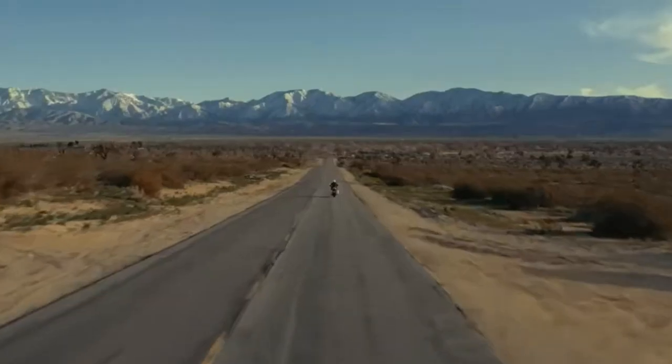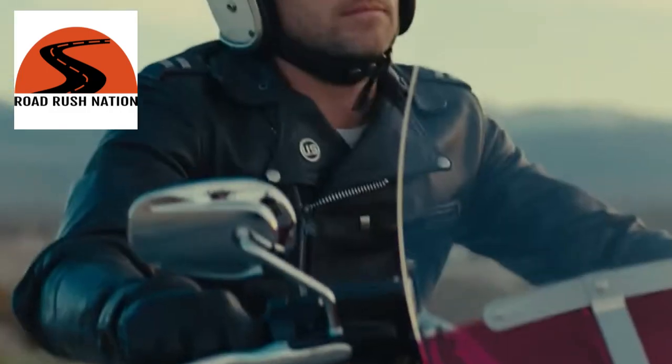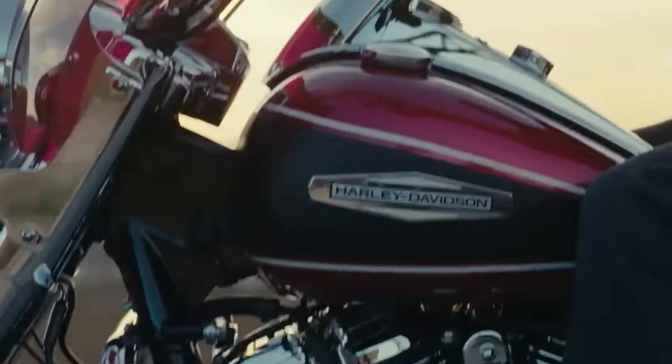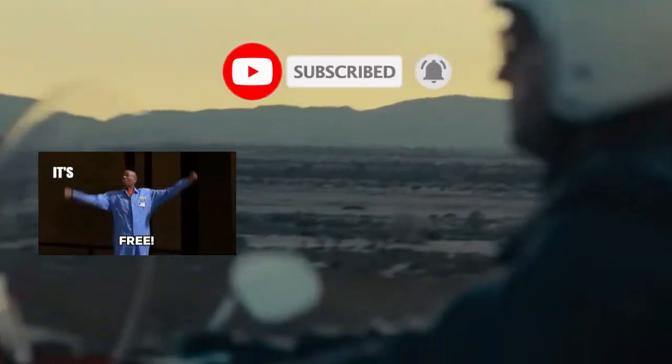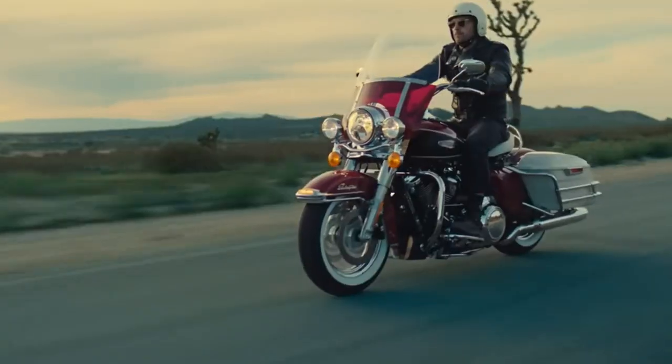Hello and welcome to Road Rush Nation. I'm Terry, your host here, and thank you so much for stopping by and checking out the channel. If you like what you see, please give us a thumbs up. And if you'd like to join the nation, it's free — all you need to do is hit that subscribe button.